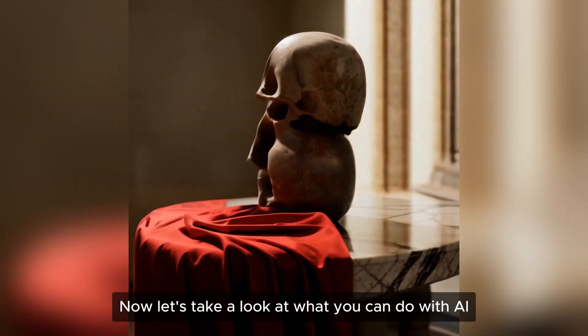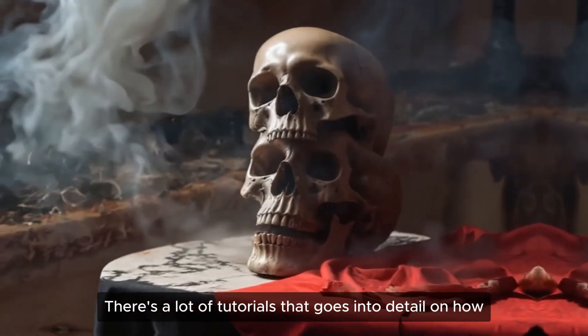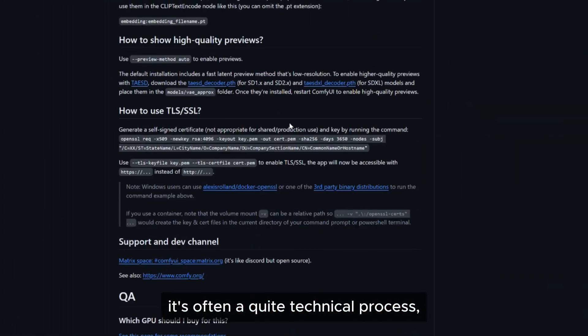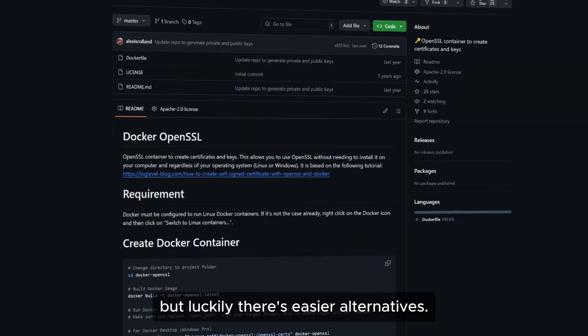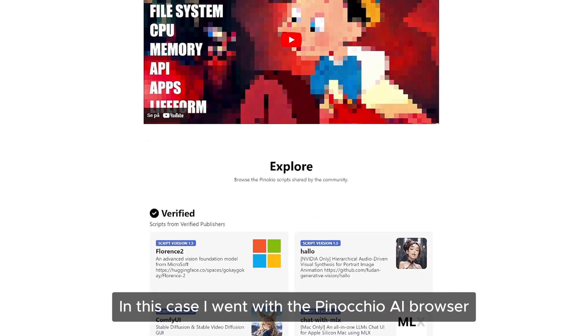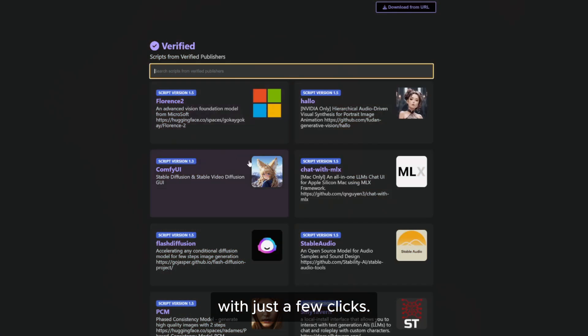Now let's take a look at what you can do with AI models running locally on your own system. There are a lot of tutorials that go into detail on how you can install these models — it's often a quite technical process, but luckily there are easier alternatives. In this case I went with the Pinokio AI Browser, which allows you to install systems like ComfyUI with just a few clicks.